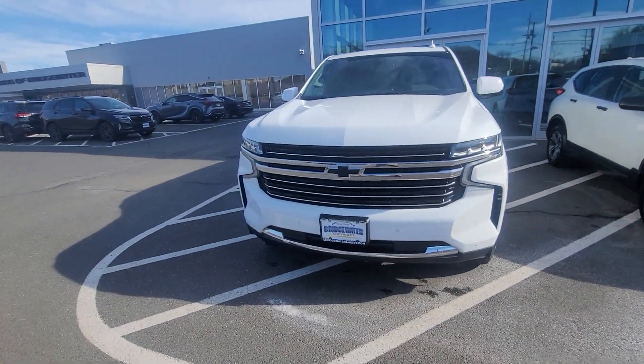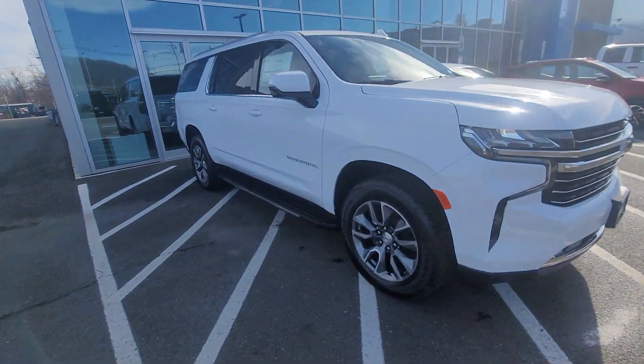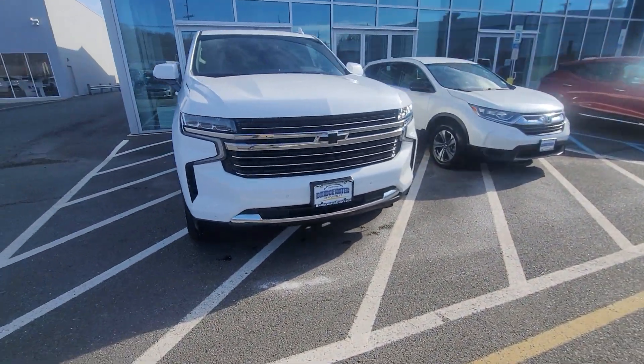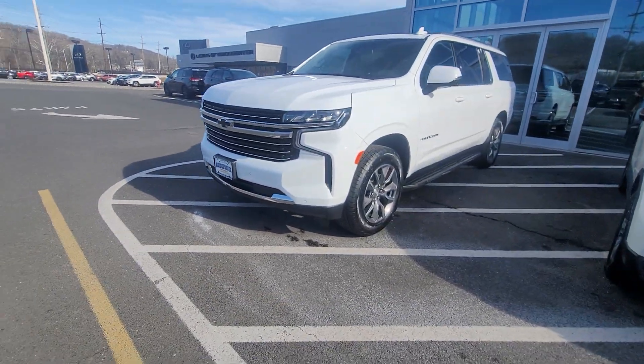Hi Shalini, Saeed Naqvi here at Bridgewater Chevrolet. This is the truck Kishore asked me to send you information on. It's an LT with a luxury package. It'll give you a surround vision camera, a lane keep assist, heated seats, and captain's chairs on the inside.